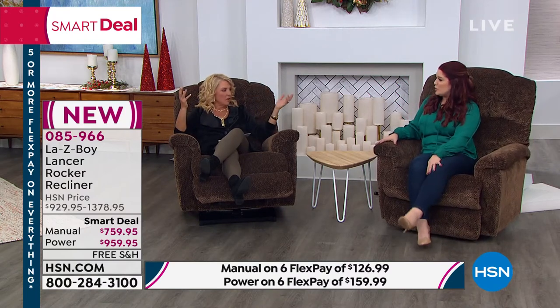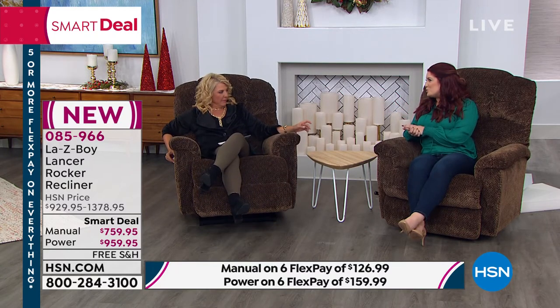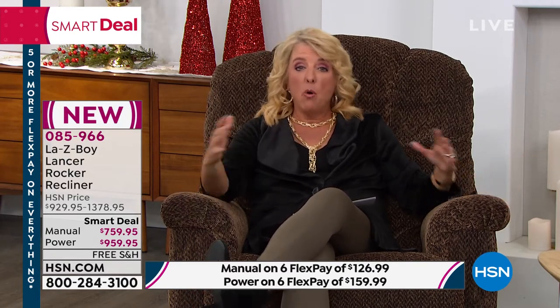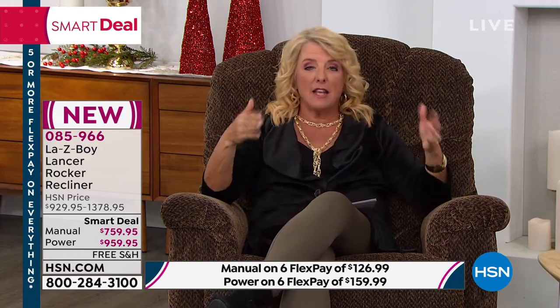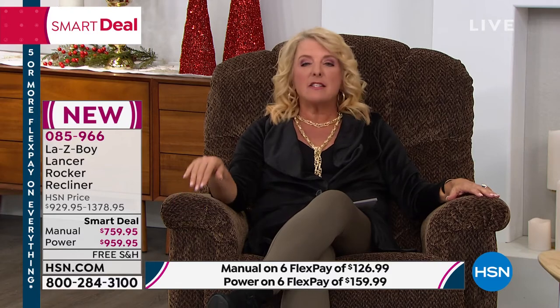Six Flex Pays for power or manual, and then the fabric is going to hold up for you too. Now in the power version, I only have a little over 500 available — just a couple dozen in each color. In the manual, less than 400 available. For the power version specifically, the burgundy has the final 80. The savings is tremendous here. Lazy Boy has done a completely exclusive version for HSN, and the deals they've put together with our VIP financing at 12 months make it very accessible.